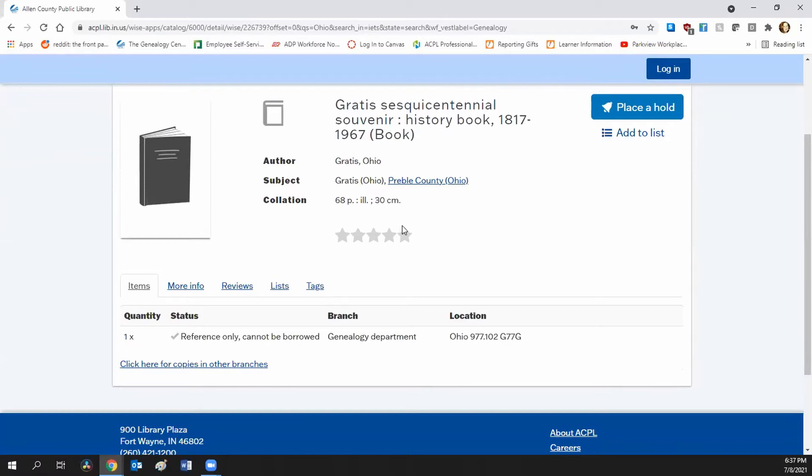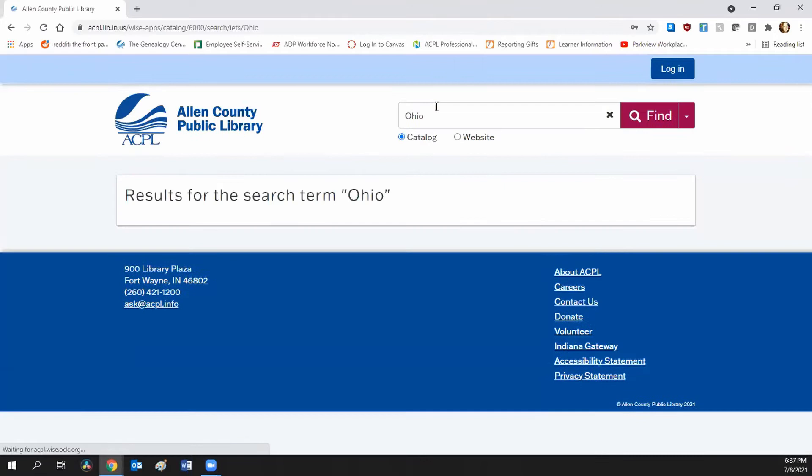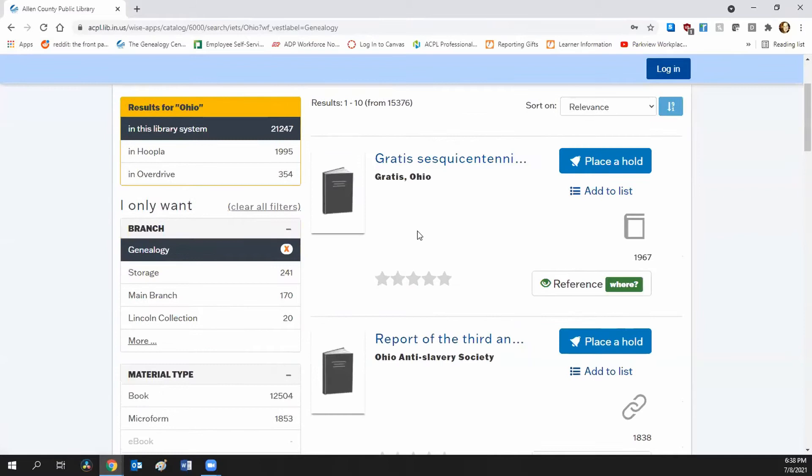Searching by common words such as city, county, or an entire state is going to bring back way too many results. For example, searching Ohio brings up 15,376 genealogy books — way too many to find what you're specifically looking for. You want to narrow that down. Don't search just 'county' or 'city' because it'll return every title containing those words. If you're looking for Defiance County, Ohio, it may also bring back other counties. Be specific, but not too specific, as it may miss the title you want.